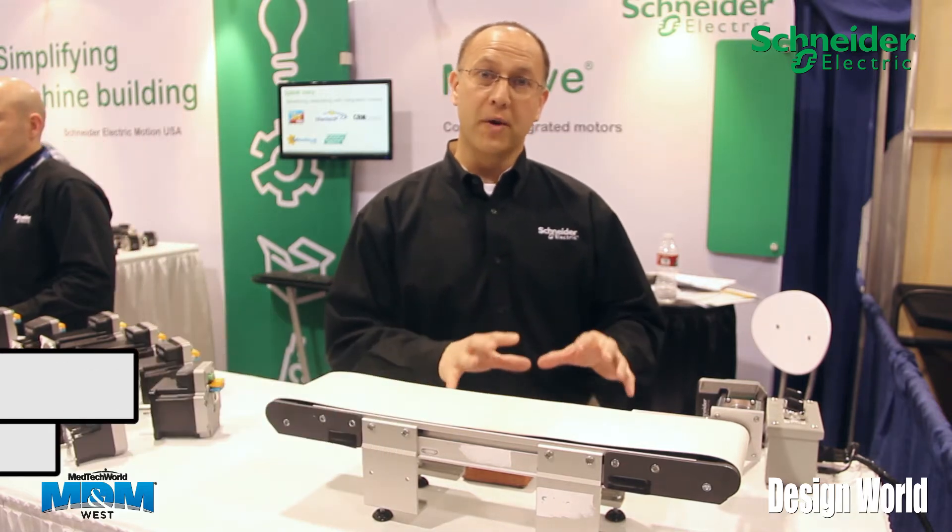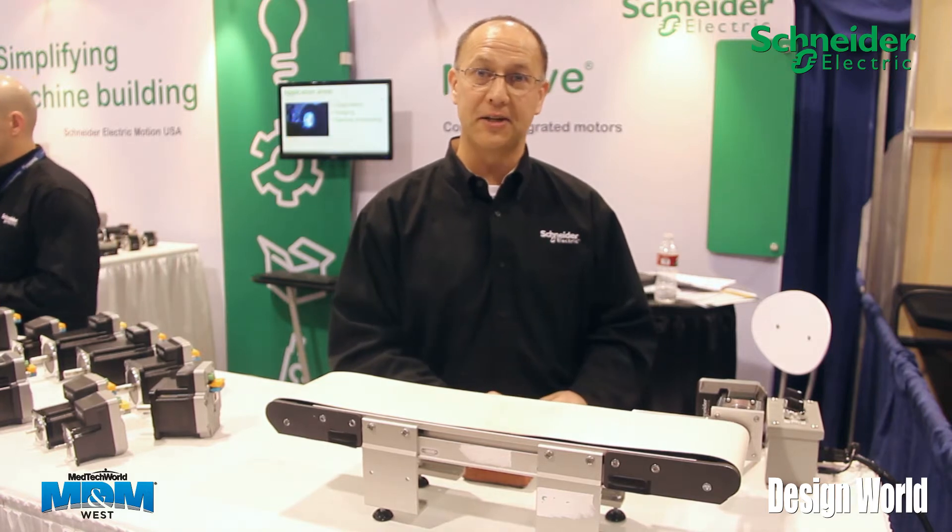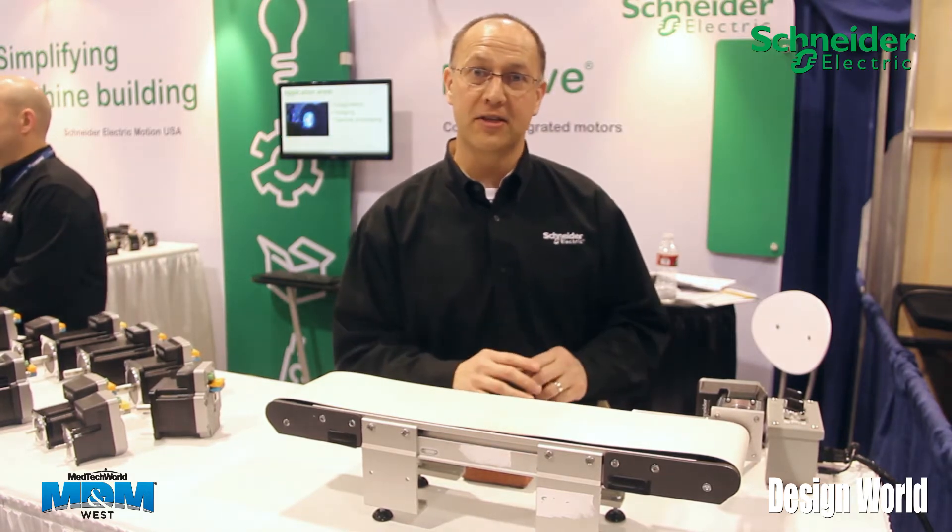Hi, my name is Paul Kling and I'm with Schneider Electric Motion. I wanted to take a moment to show you a demo and talk about our control algorithm called Hybrid Motion Technology and how it affects your application.